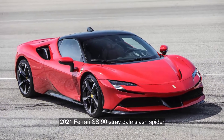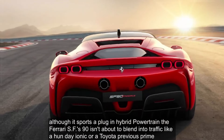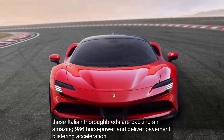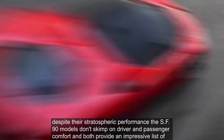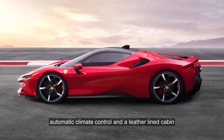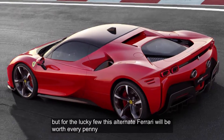2021 Ferrari SF90 Stradale/Spider. Although it sports a plug-in hybrid powertrain, the Ferrari SF90 isn't about to blend into traffic like a Hyundai Ioniq or a Toyota Prius Prime. Offered in hardtop coupe Stradale and convertible Spider body styles, these Italian thoroughbreds pack an amazing 986 horsepower and deliver pavement-blistering acceleration. Despite their stratospheric performance, the SF90 models don't skimp on driver and passenger comfort, providing a reconfigurable digital gauge display, automatic climate control, and a leather-lined cabin. All this performance and exclusivity comes at a price north of $500,000, but for the lucky few, this ultimate Ferrari will be worth every penny.